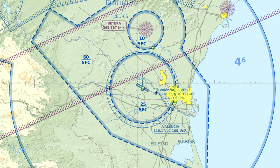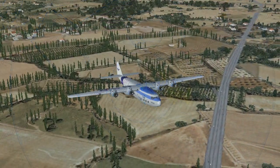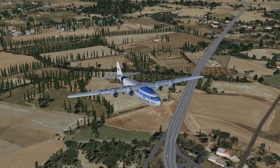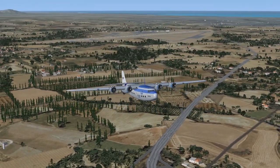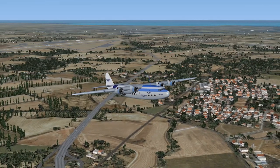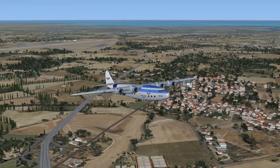Taxi holding point runway 1-2 via gate Bravo. Imperial Airways flight 55 to Valencia departure. Roger. Climb and maintain 9,500. Turn to heading 195 degrees. Remain on Valencia departure frequency. Transponder frequency 1-8-0-0.